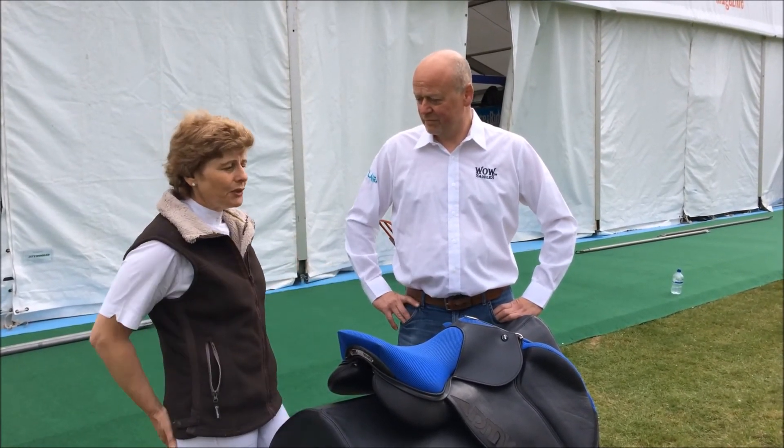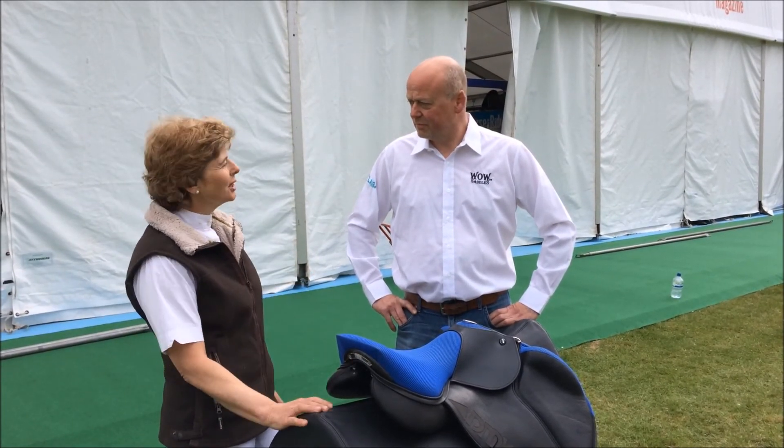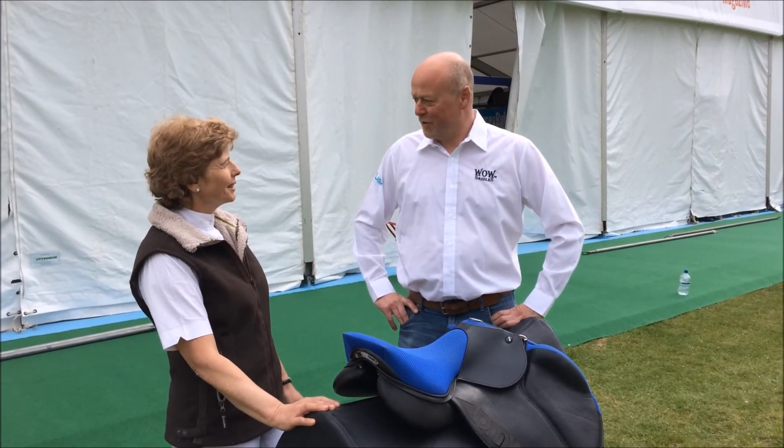She originally came out because I said to her, I can feel the saddle hitting me at the back, and that can't be right. She said, no, that's not right — all you do is this. I've made it better.